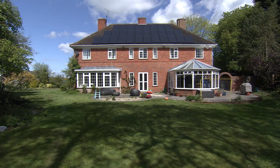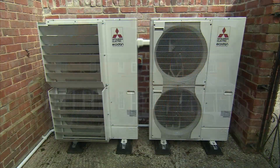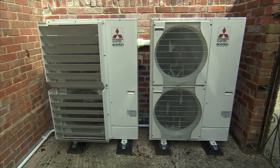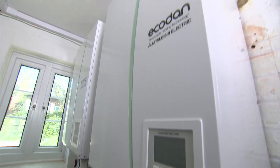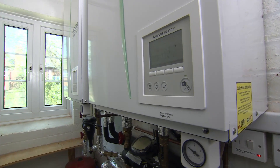One of the problems the customer was faced with was the very high running costs associated with LPG. This particular property, being of three and a half thousand square feet, actually required two heat pumps. This installation was the first Mitsubishi cascade system installed in the field in the UK. We chose to use Mitsubishi products because it's really good equipment and the technical backup we receive is second to none.